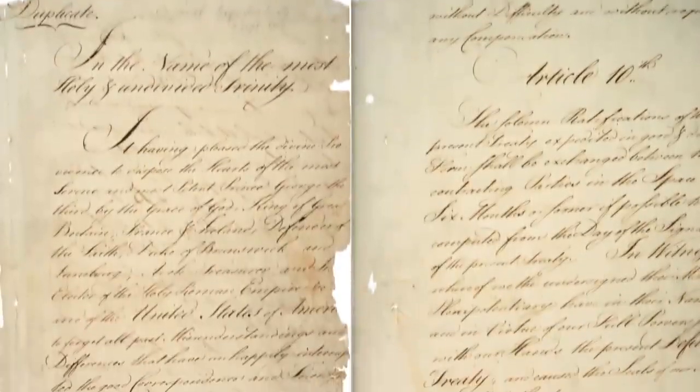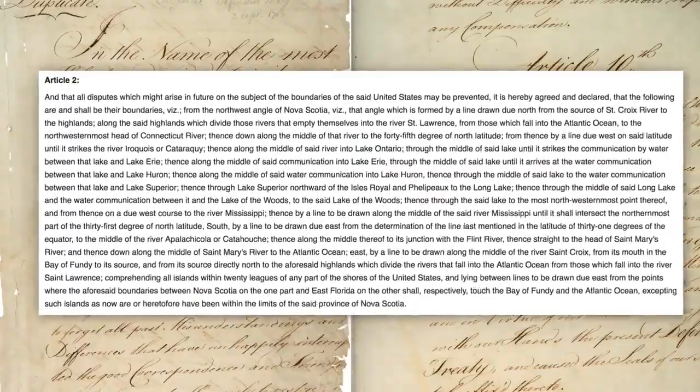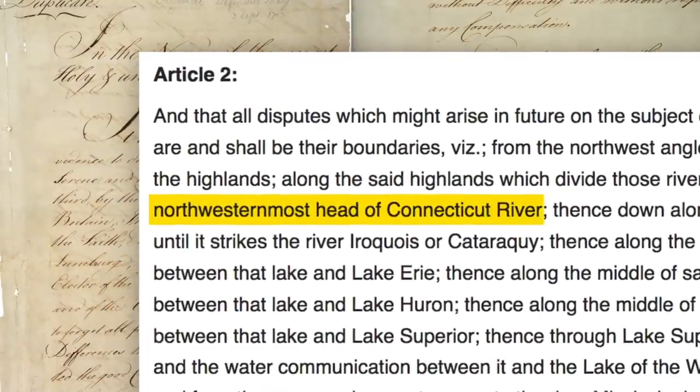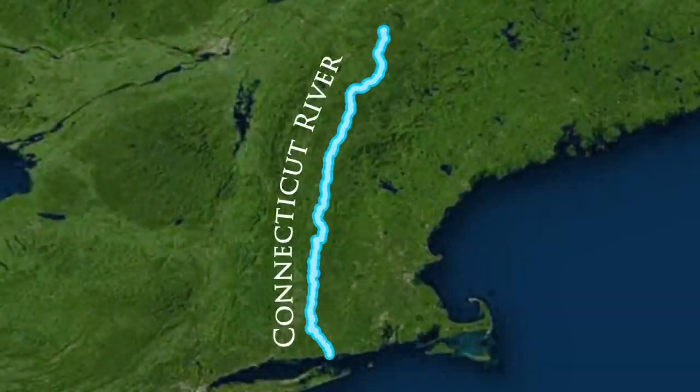That 1783 Treaty of Paris defined in its second article the border between the US and British Canada, and included in that section was the line defining a portion of the New Hampshire border as at the northwesternmost head of the Connecticut River, meaning the northwesternmost headwater of the Connecticut River. The problem was that the US and Britain disagreed on what that was.